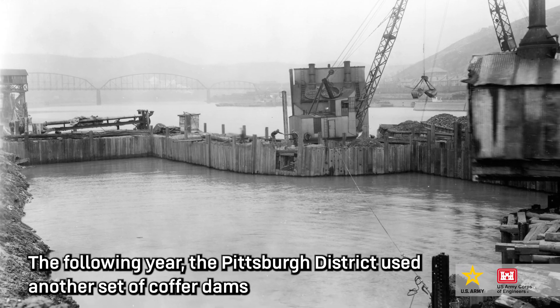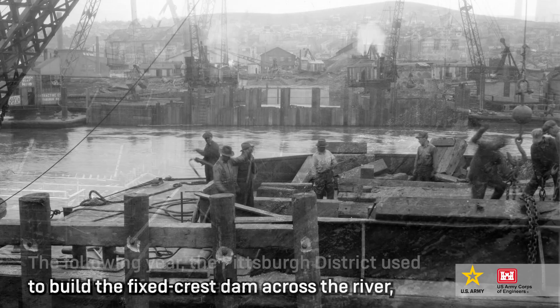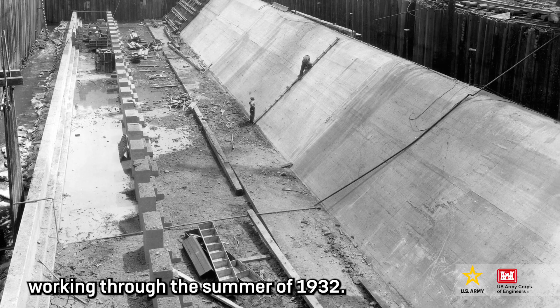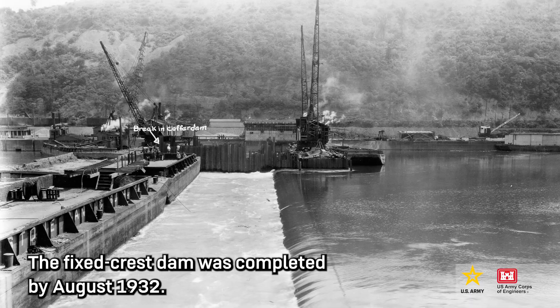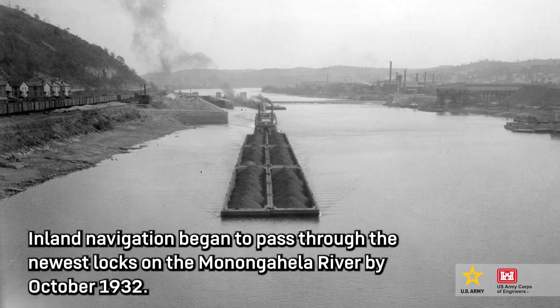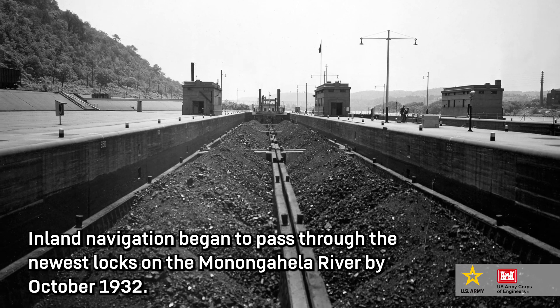The following year, the Pittsburgh District used another set of coffer dams to build the Fixed Crest Dam across the river, working through the summer of 1932. The Fixed Crest Dam was completed by August 1932. Inland navigation began to pass through the newest locks on the Monongahela River by October 1932.